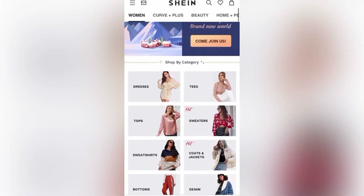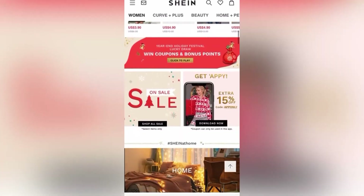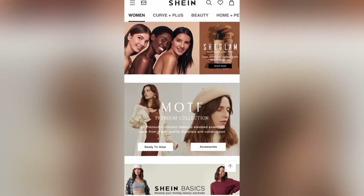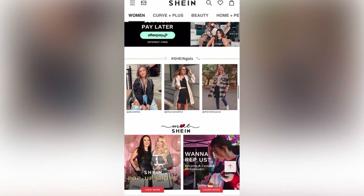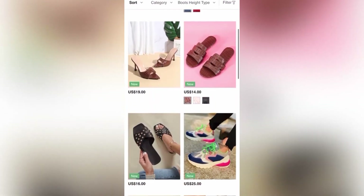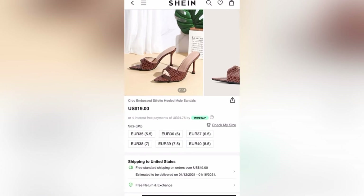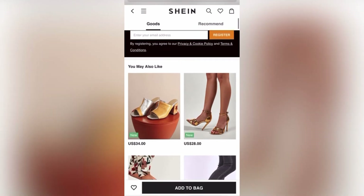This is Shein — a clothing website that offers many different clothing styles from different brands. You can also get shoes and accessories, makeup, as well as home decor. Shein is very affordable; they have items on their website for as little as $2, and shoes for as little as $14. Now the sizes are European, but they have the American sizes next to them, so it's super easy to find your size.